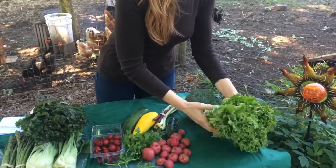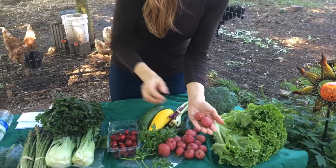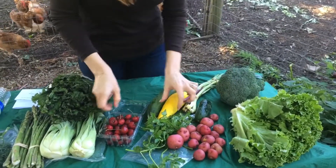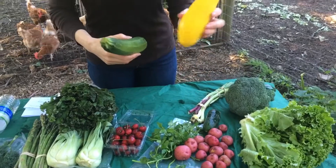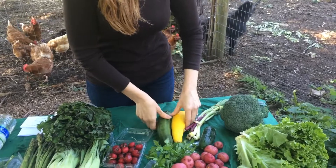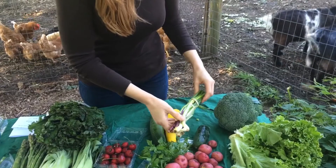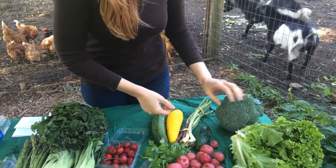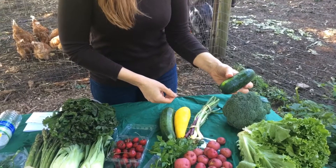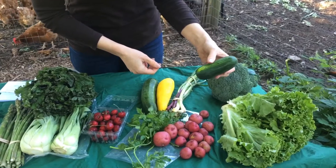So the small shares and large are going to have lettuce, some beautiful small red potatoes, parsley, summer squash — there's both yellow squash and zucchini, you'll get a combination of those — some beautiful scallions, some of which are a reddish purple, broccoli, and curvy cucumbers. These are the kind you hear are a pickling cucumber because they're thin-skinned, so they're easy to pickle with and they take on flavors very well.